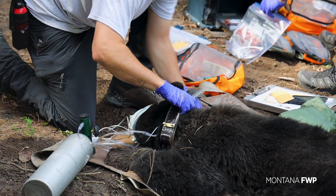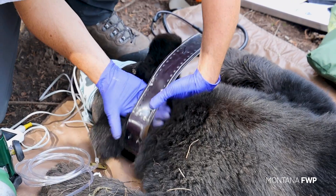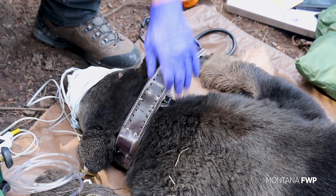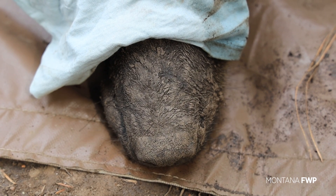One of the challenges of this project is that the bears are collared during the fall when they are at their largest size, preparing for hibernation. When they leave their dens, the collars become looser and can fall off, requiring retrieval.